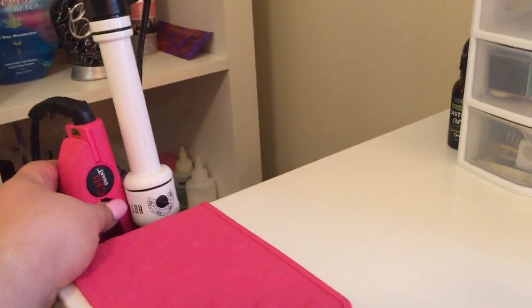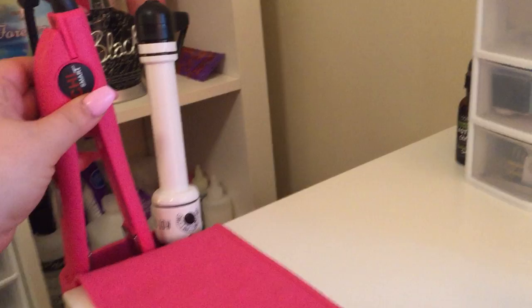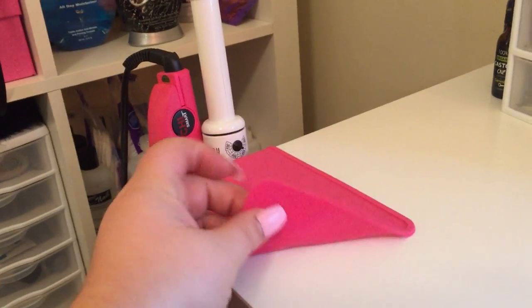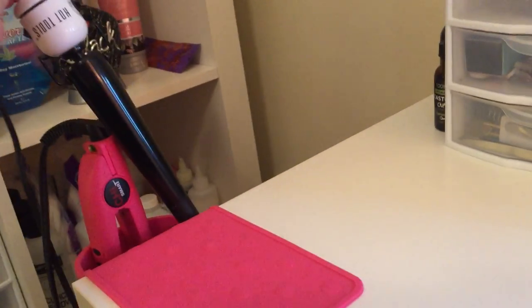My hair tools are over here — we have the Chi, it's the pink one. It comes with this little holster which is pretty cool. And then my hot tools — that's my curling wand.